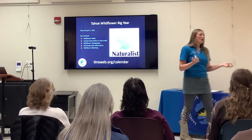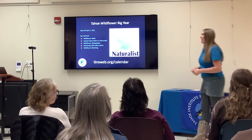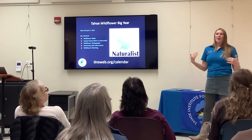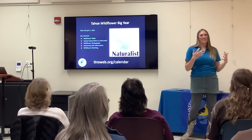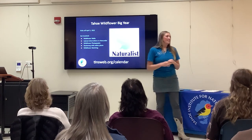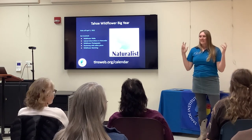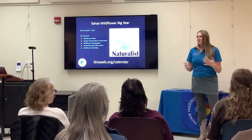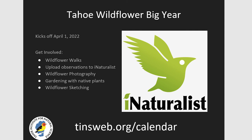On top of just wildflower walks, we're also going to be offering wildflower photography-focused walks. We have some really great volunteers who are excellent photographers and can teach you how to use cameras to capture wildflowers really well. We'll also have a couple of classes doing gardening with native plants and wildflowers. And as Sarah mentioned, sketching is a really great way to learn plants, so we'll also have wildflower sketching events. All of these will be on our calendar, or you can sign up via email.